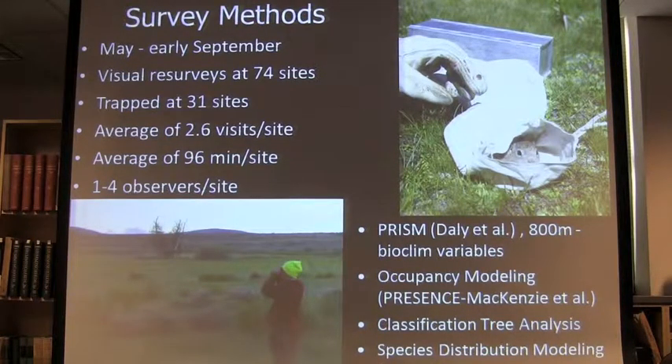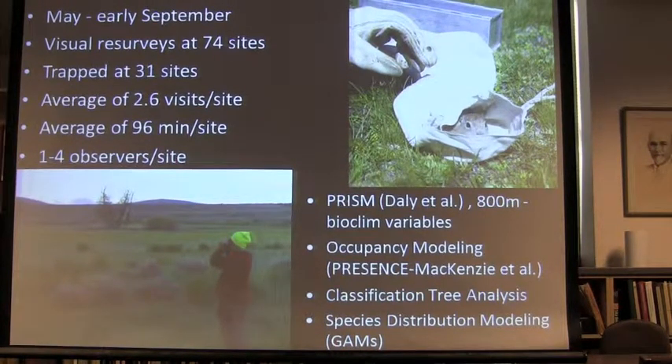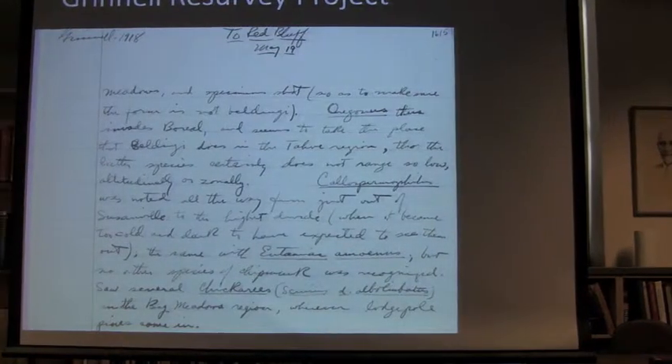I went back to these wonderful field notebooks — both online and in hard copy right here — and found some sites where they were found historically. My field assistants and I revisited those sites. We did visual resurveys at 74 sites where Belding's was found historically, either through trapping records or visually. We did it in summer, May to September. We also trapped at 31 of these sites, but we found actually the visual surveys were more reliable than trapping to see whether the species was present.